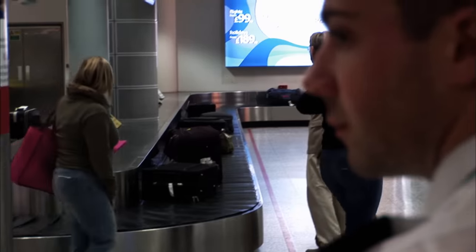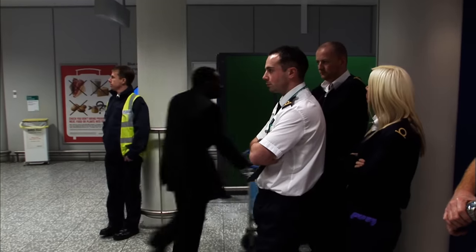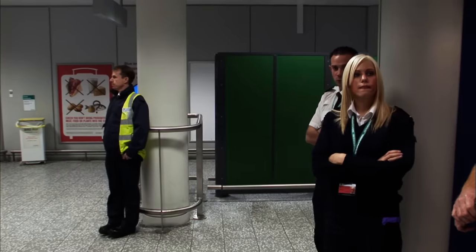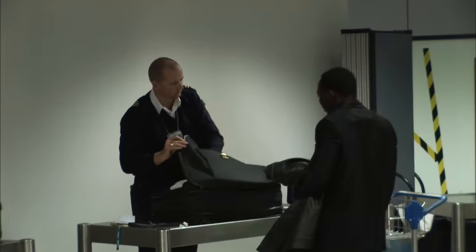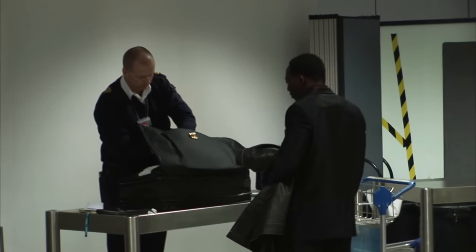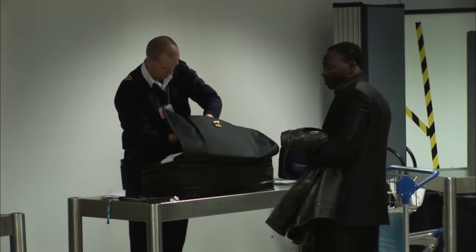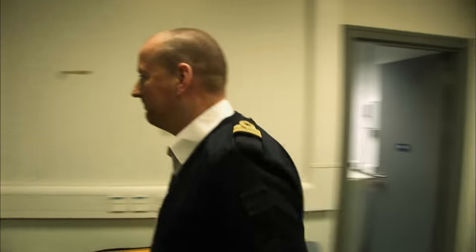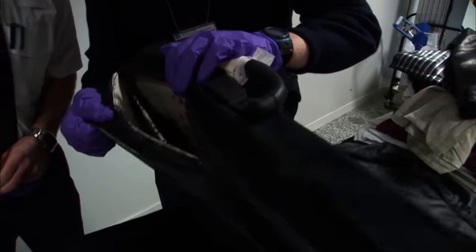The X-ray has identified three suspicious bags, but while the team wait to apprehend passengers, a man with a small bag and a new suit tries to make a quick exit. Officer Russ notes it smells suspicious. The man claimed he'd been out there trying to do some business over a couple of weeks. His suitcase looks like it has a false bottom.